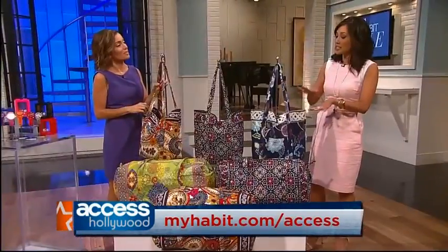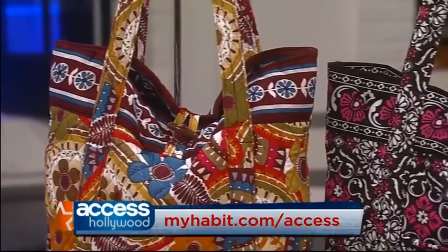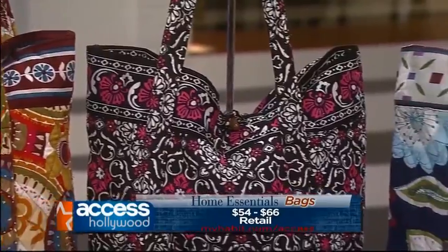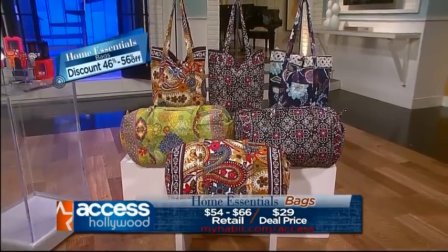I love a good tote. This is such an easy way to look more pulled together — you can take it to the beach, to the picnic, and it's perfect if you're traveling. The beauty of it is they're 100% cotton, which means they're machine washable. These are by Home Essentials and they retail from $54 to $66. The My Habit price is $29 and that is a 46 to 56% discount.